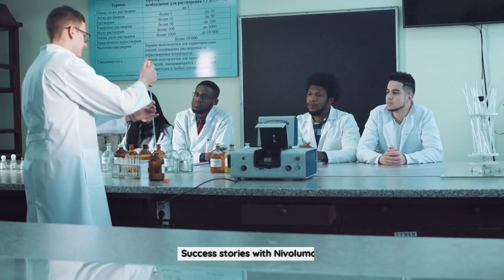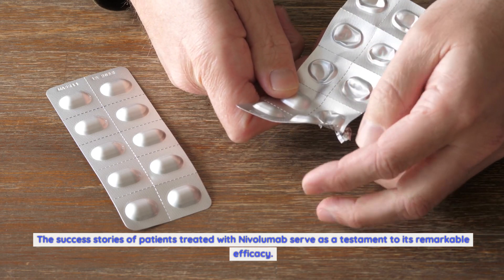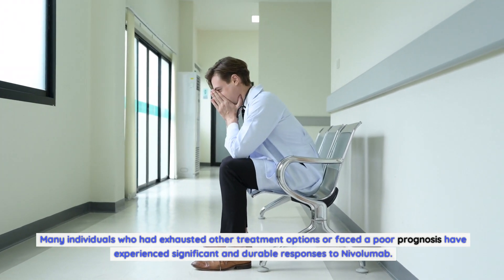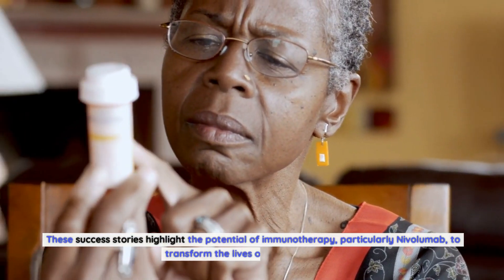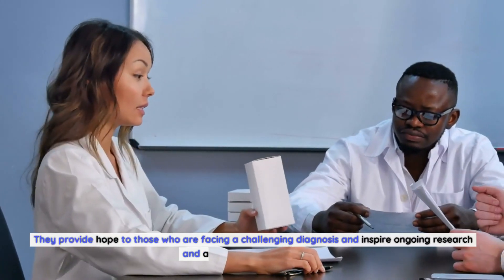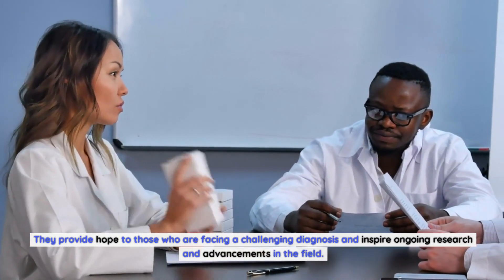The success stories of patients treated with nivolumab serve as a testament to its remarkable efficacy. Many individuals who had exhausted other treatment options or faced a poor prognosis have experienced significant and durable responses to nivolumab. These stories highlight the potential of immunotherapy to transform the lives of cancer patients, providing hope to those facing a challenging diagnosis and inspiring ongoing research in the field.